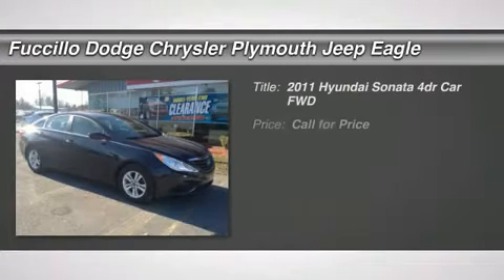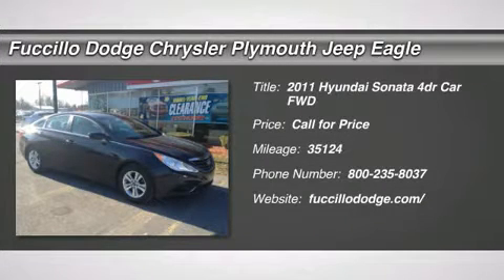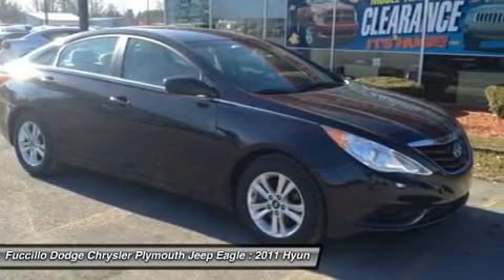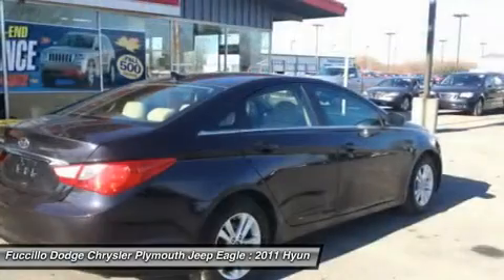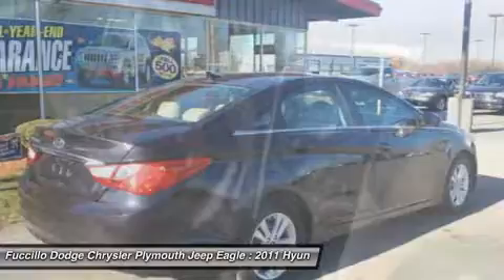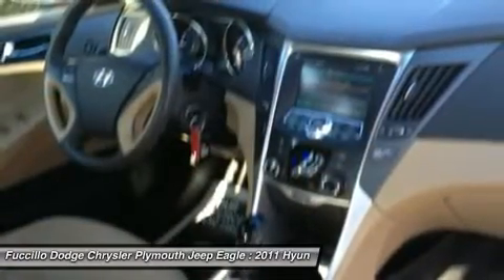The 2011 Sonata has a long list of technologically advanced interior features and options that make driving safer, more convenient, and much more fun. Don't forget the exterior corrosion protection — a 14-step roto-dip system that provides unmatched protection for your Sonata.